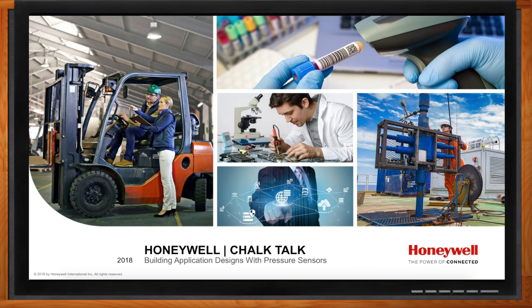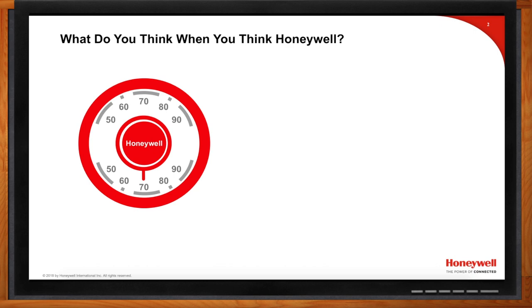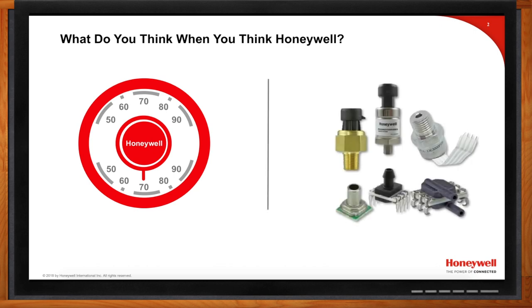It's natural to think of thermostats when you think of Honeywell. We've got a legacy on the thermostat side dating back to the late 1800s — our company was founded on control devices for dampers in coal applications, making millions of devices since the post-Civil War era. Statistically speaking, you are more likely to have a Honeywell thermostat in your home than any other type. But we also have an equally impressive legacy in sensing technology.